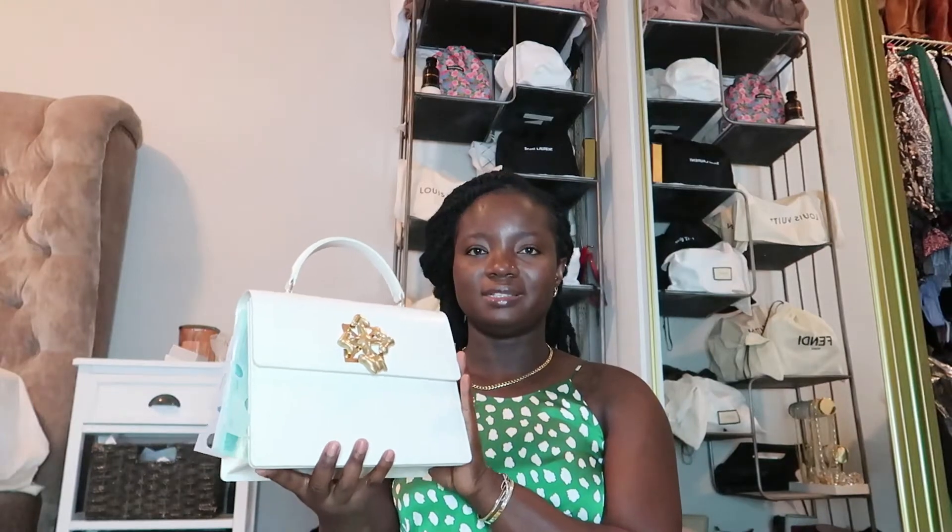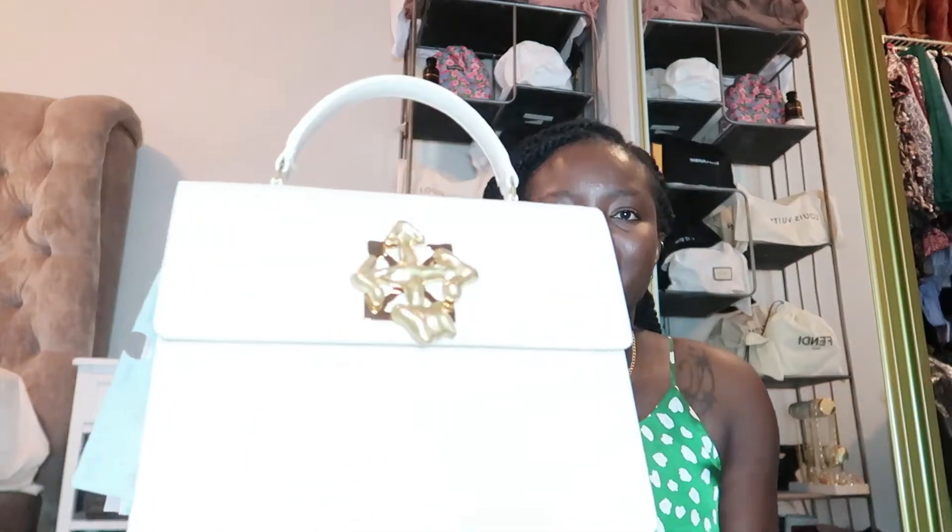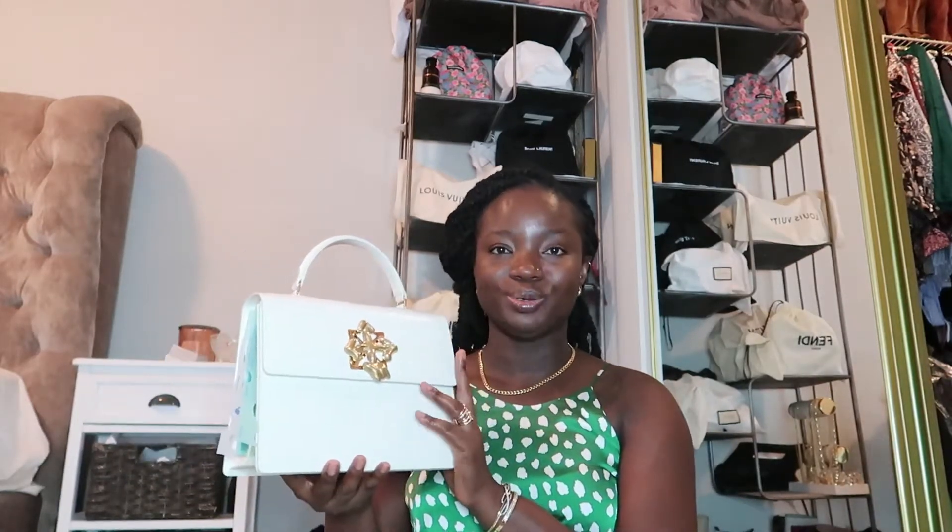So when I walked into TJ Maxx and I saw this bag, I just lost it. I was like, can I see that bag and how much is it? This bag retails originally for one thousand seven hundred and sixty dollars, and TJ Maxx had it for eleven hundred — so I grabbed it.